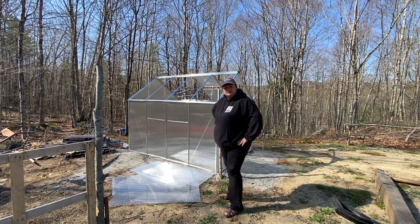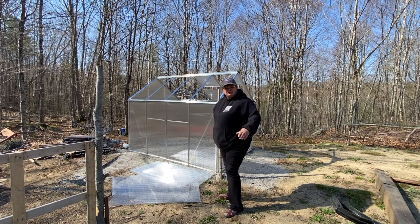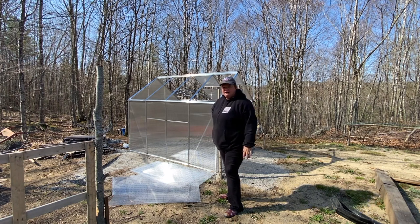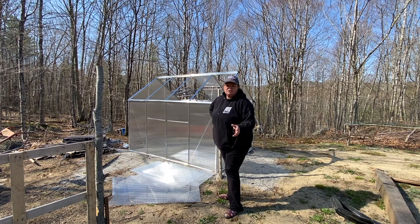We had a bad windstorm the other day, and we have a chicken that's so upset about it. Good lord, she's having a fit. She actually just laid an egg, so she's telling everybody — everybody in the neighborhood — there's nobody around.